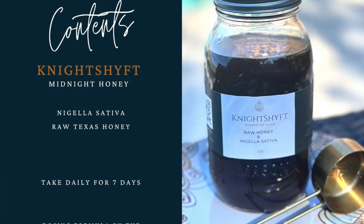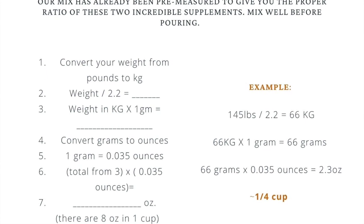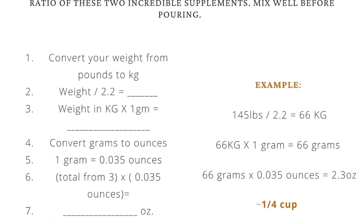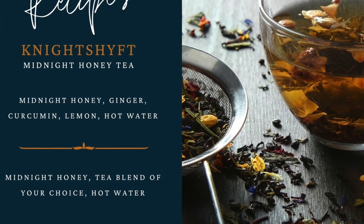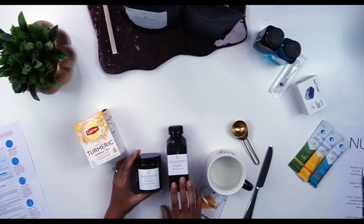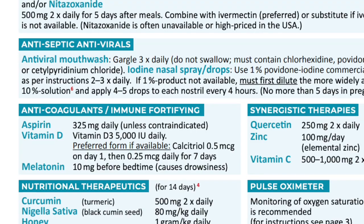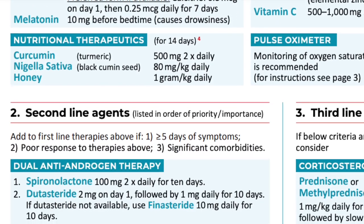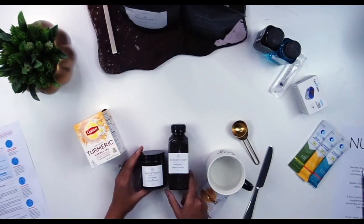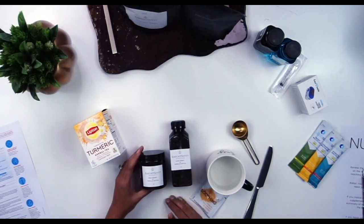So let's talk about this midnight honey and this turmeric tea. The kit is based off your weight, so you might get a different combination, but you'll have one or two jars depending on the jar size and how much you need for a seven-day course. I'm putting in enough for seven days, but according to the protocol you can take it for 14 days and beyond. Nigella sativa and honey is an amazing combination, and you'll learn more about that in the educational piece.